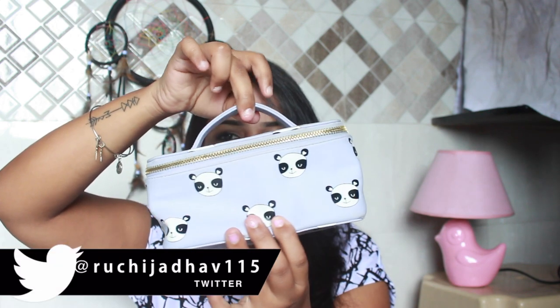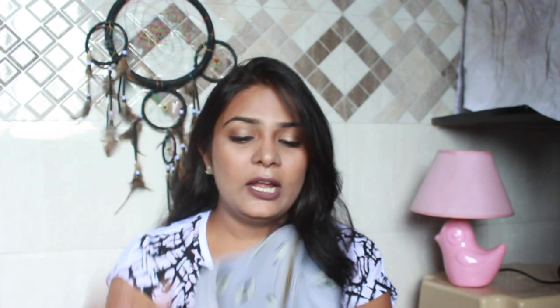This makeup bag is quite small and it's from Forever 21 — it's a panda makeup bag which is really cute. On a serious note though, I don't really carry a lot of makeup. I usually carry only about 10 to 12 products, so let's get started!